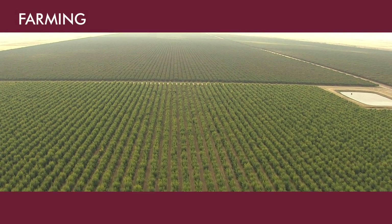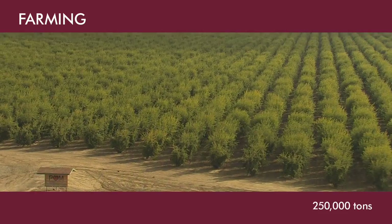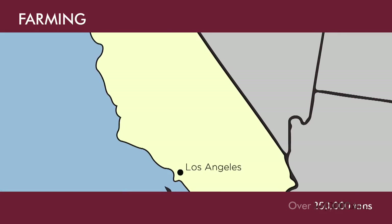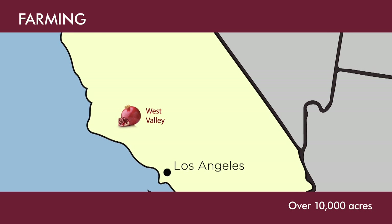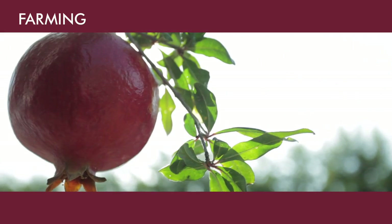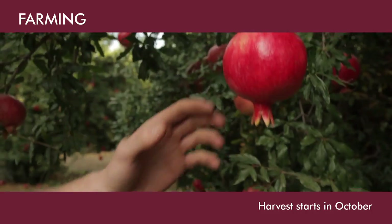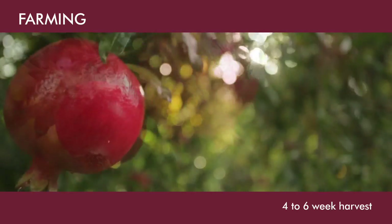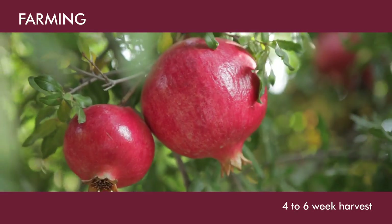Welcome to California's Central Valley, where we grow up to 250,000 tons of wonderful pomegranates each year on our three Central Valley ranches. After a summer of ripening, the pomegranates are ready to pick. Harvest lasts only four to six weeks, so we plan our picking and processing well in advance.